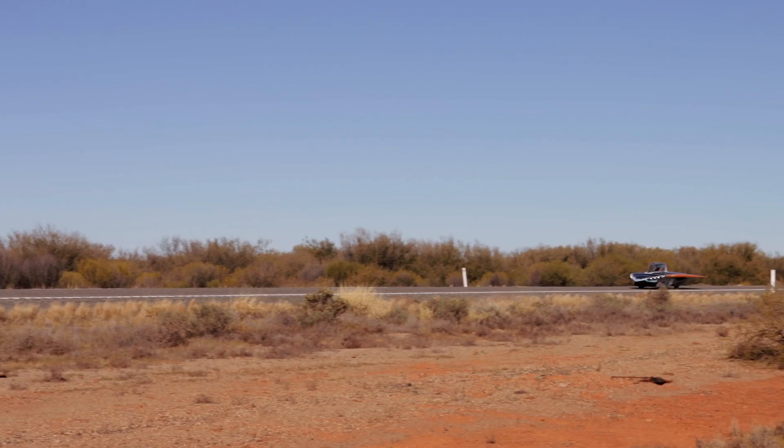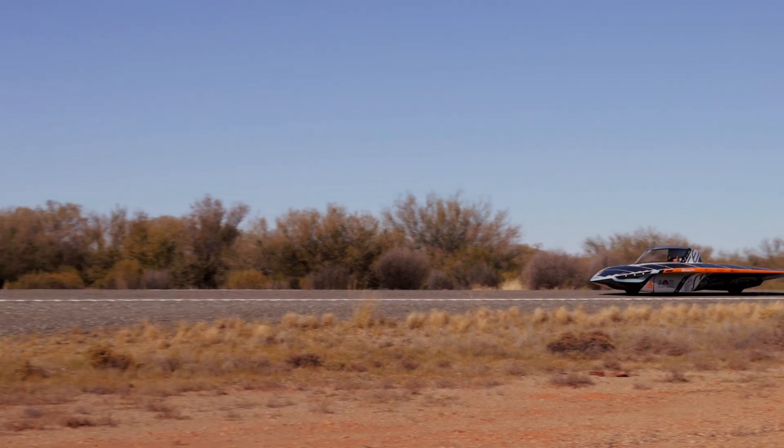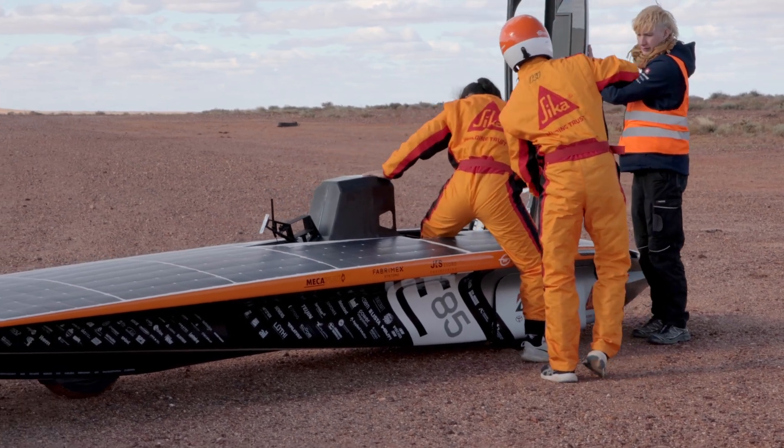Then the star of the show arrives: Silveta, our solar car. It is driven by four main drivers of the team. Every day we have three drivers, each driving up to four hours. Driving Silveta is not like driving a normal car.